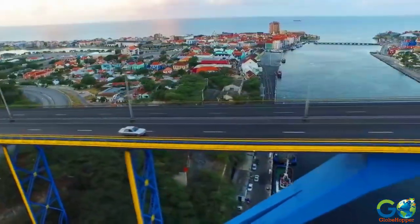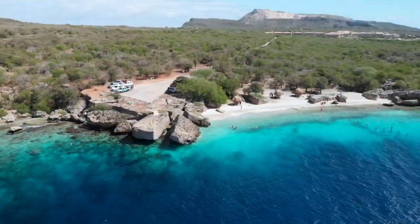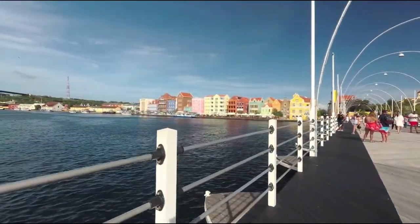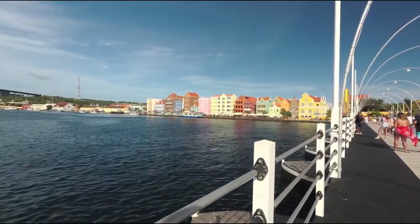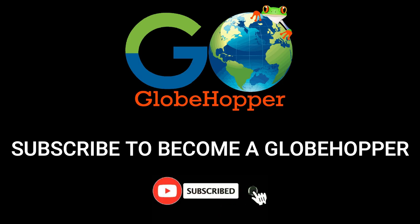For more things to do and places to stay in Curaçao, visit our website at goglowpopper.com, and subscribe to our YouTube channel for more travel videos.